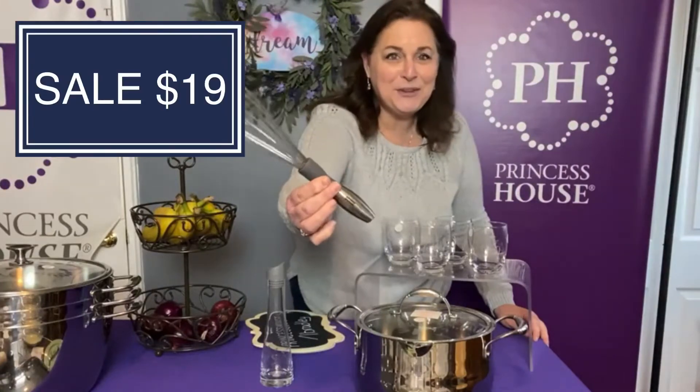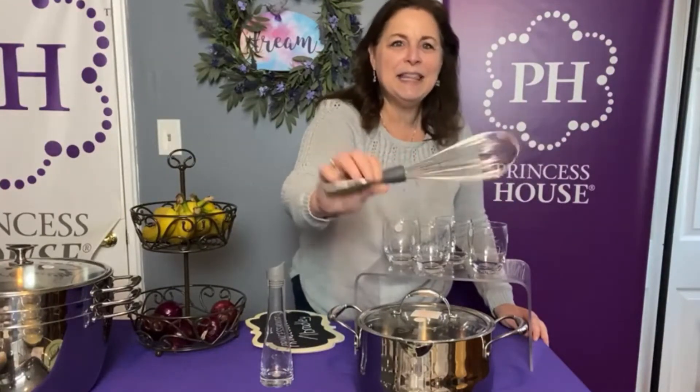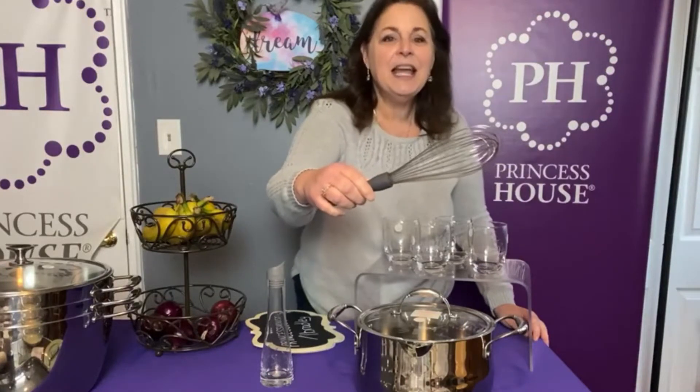In the tool selection, we have the whisk. I use this one all the time. It has stainless steel with a little silicone band and nice stainless steel tines. This is also on sale for $19.